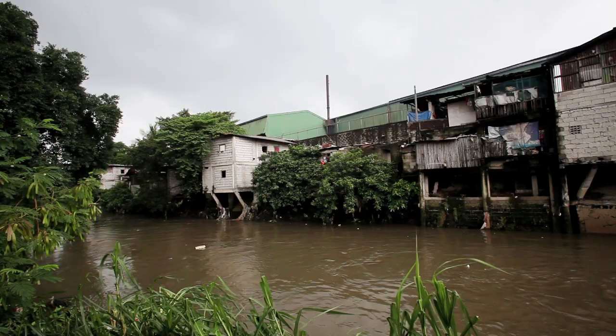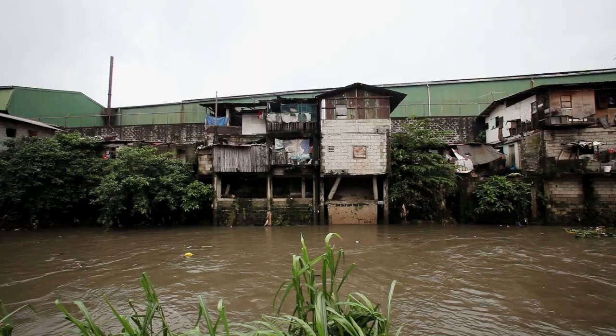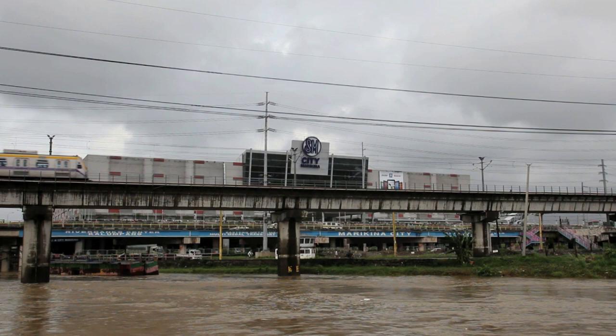The whole Marikina Valley is a floodplain. In the past, where you have large floods, the water can move out of its channel and flood the entire area. But now the floodplain has been occupied. In many types of disasters in the Philippines, oftentimes it becomes a disaster because people are placed in areas where they should not be placed in.